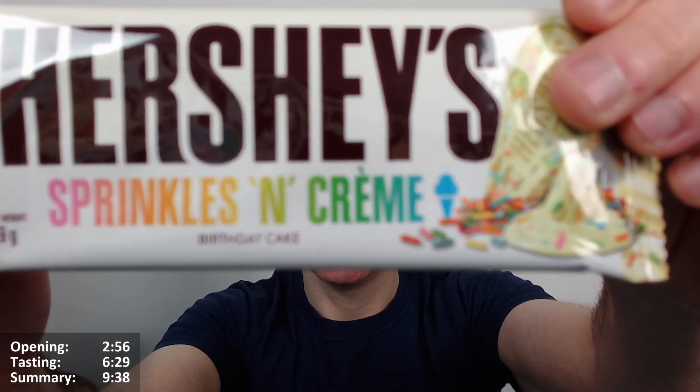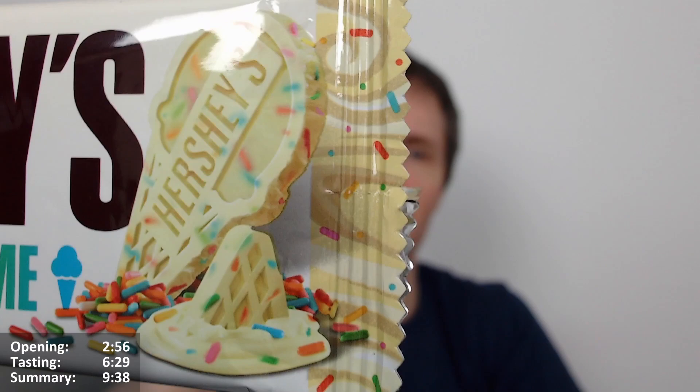It does manage to taste a bit like ice cream as well, which is odd since it claims to be birthday cake — but all the pictures on the packaging show ice cream, so maybe I've been influenced by that. It smells of a combination of both. It's very nice — tastes as you'd hope it would taste. It actually delivers, and that's a surprisingly accurate bar.